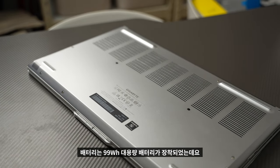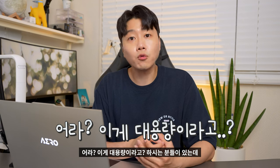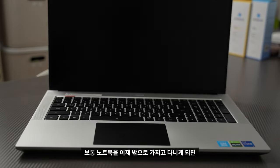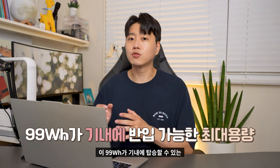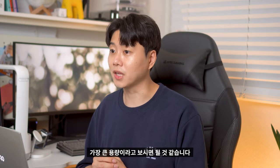배터리는 99Wh 대용량 배터리가 장착되었는데요. 보통 노트북을 밖으로 가지고 다니면 비행기를 탈 때 가지고 타는 경우가 종종 있을 거예요. 기내에 탑승할 때 배터리 크기 제한이 있는데, 이 99Wh가 기내에 탑승할 수 있는 가장 큰 용량이라고 보시면 됩니다.